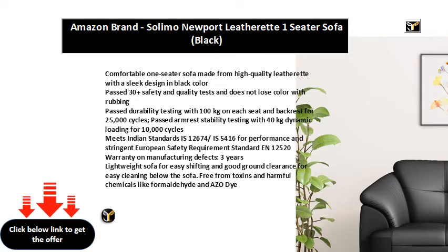Passed durability testing with 100 kg on each seat and backrest for 25,000 cycles. Passed armrest stability testing with 40 kg dynamic loading for 10,000 cycles. Meets Indian standards IS 12674 and IS 5416 for performance and stringent European safety requirement standard EN 12520.